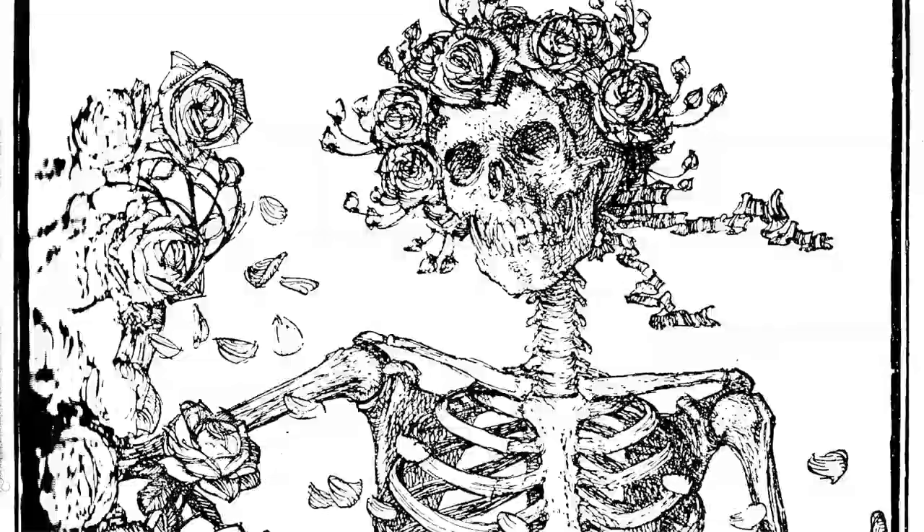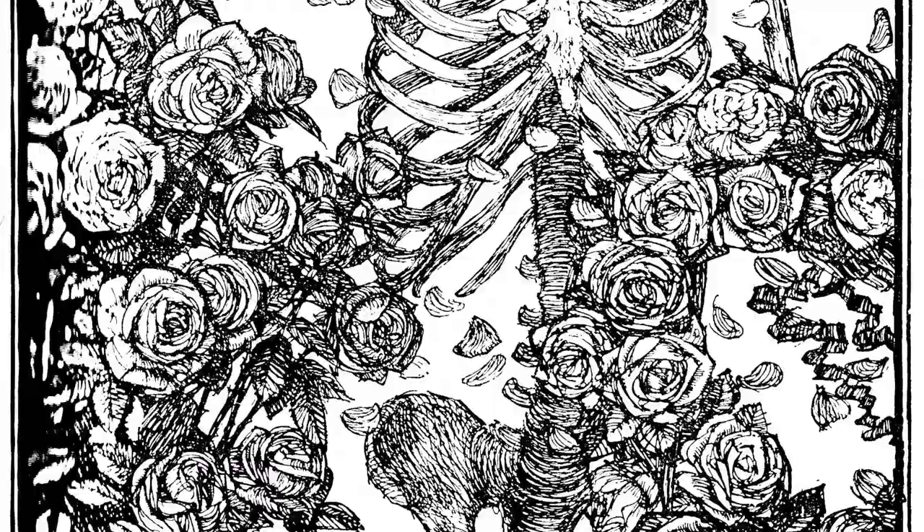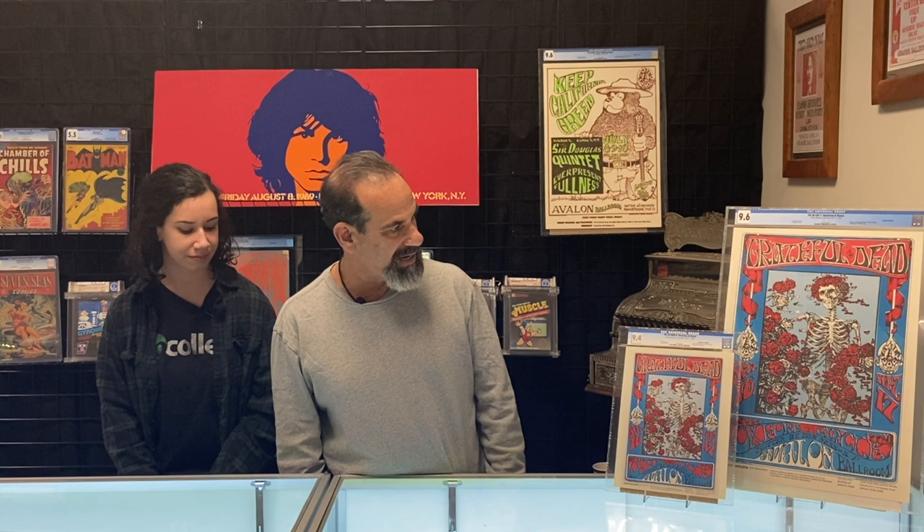Avalon Ballroom, 1966, September. Mouse and Kelly found this central image while flipping through books in the San Francisco library. They found an illustration from an early 20th century edition of the Rubaiyat of Omar Khayyam, illustrated by Edmund Sullivan. They knew instantly when they saw it, and really all they did was add the color scheme.